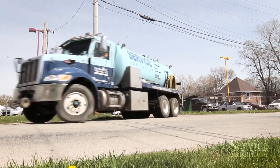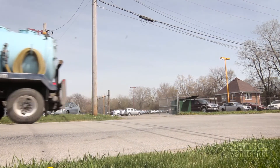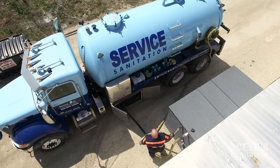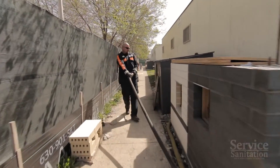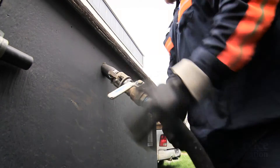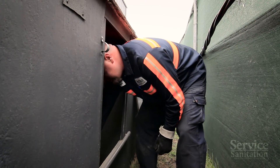Servicing your ProFlush system is essential to keeping it operational. Services can be scheduled daily or weekly. With each service, our technician will replenish your water supply, evacuate the waste tank, and inspect all elements to ensure they are kept in proper working order.